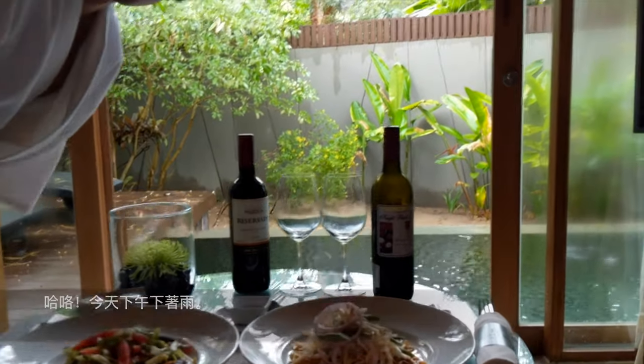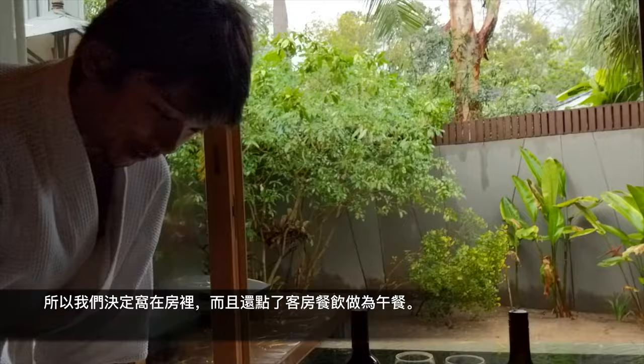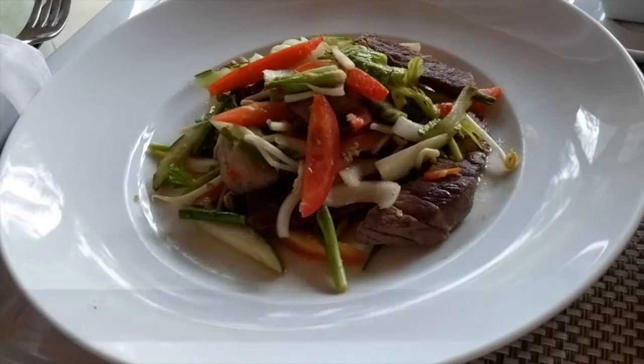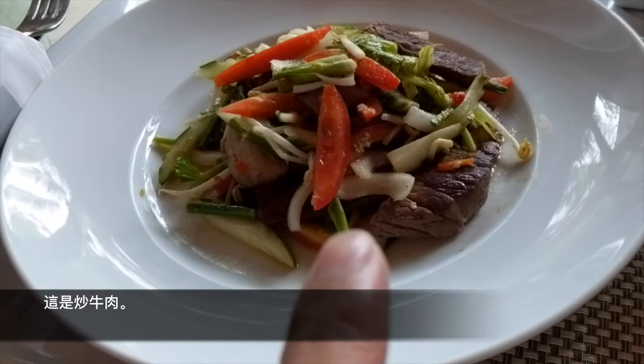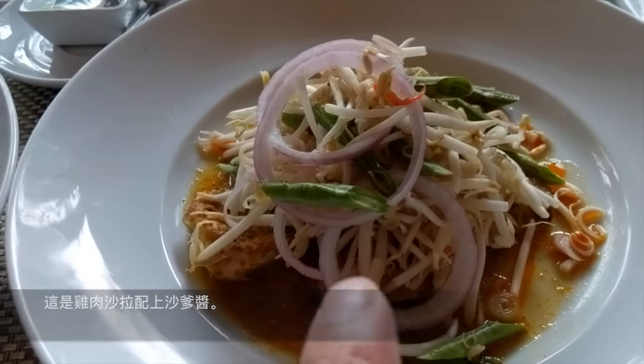It's a rainy afternoon, so we decided to stay in the room and call for room service. The food looks fantastic and the portions look acceptable. This is the beef, and this is the chicken satay salad.